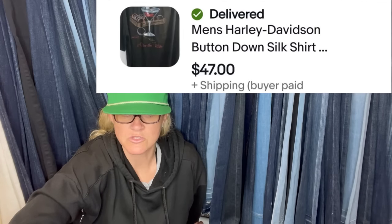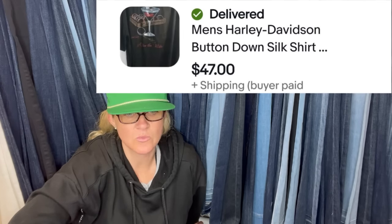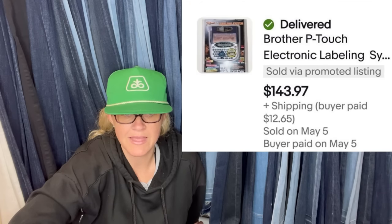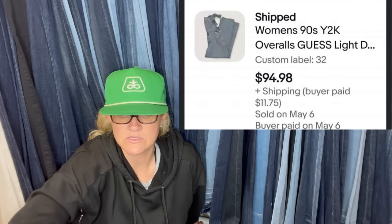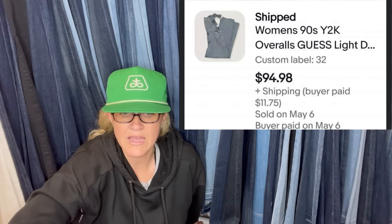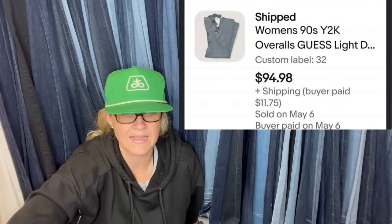Men's Harley button-down shirt — sold in a week, paid $6 at Goodwill. A Brother P-Touch electronic labeling system — the seller's mom gave it to her, and it took over a year to sell. Found at the bins about a month from date of sale: 1990s Y2K Guess light denim button-fly pressed logo wide-leg overalls. She is a new member of the Bolo Buddies channel — I'll pop a screenshot of her eBay store and link it below.